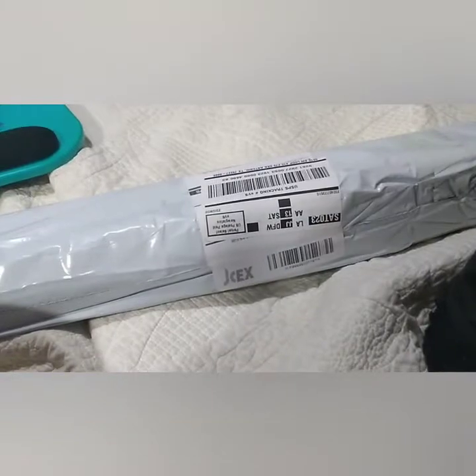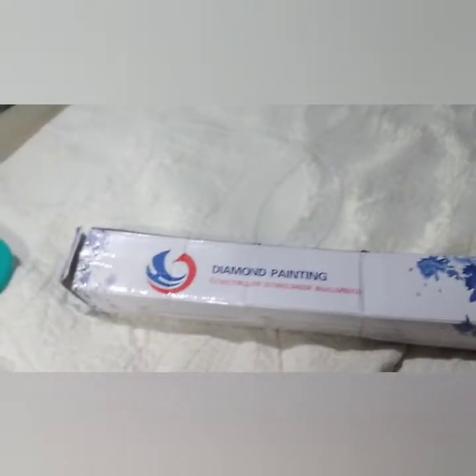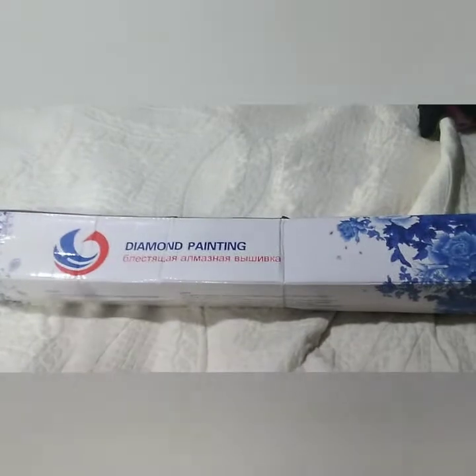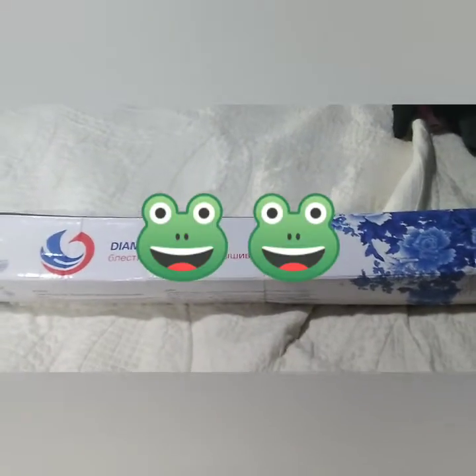Okay, the box looks a little crunchy but that's what the box is there for. The box is there to protect the painting. The box is not what I care about. I do not give two frogs what the box looks like. What I worry about is what's in here. So let's open this up.